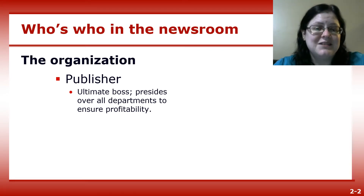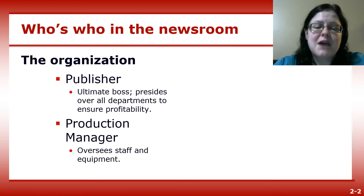Going down the chain of command in the newsroom, the publisher is in charge of everything at the newspaper — that's where the buck stops. The production manager is in charge of production, overseeing all staff and printing equipment.